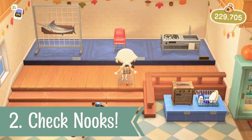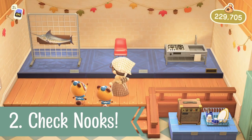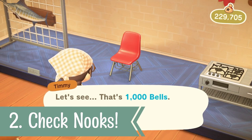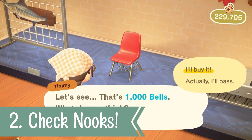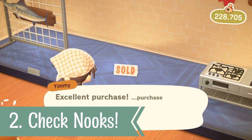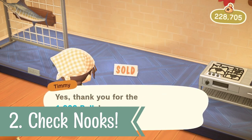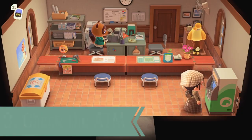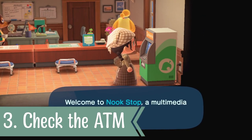For number two, I would strongly recommend that you check your Nook's Cranny daily for brand new items. The update added over 9,000 new items, so you are bound to find something new every day. If not, keep your eyes peeled — you never know what will come the next day, so do not give up.